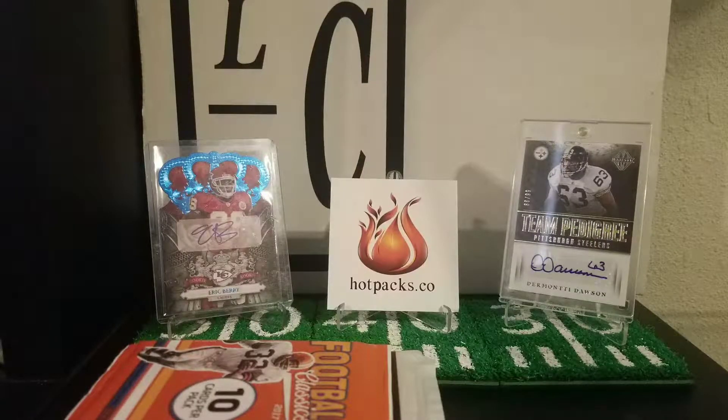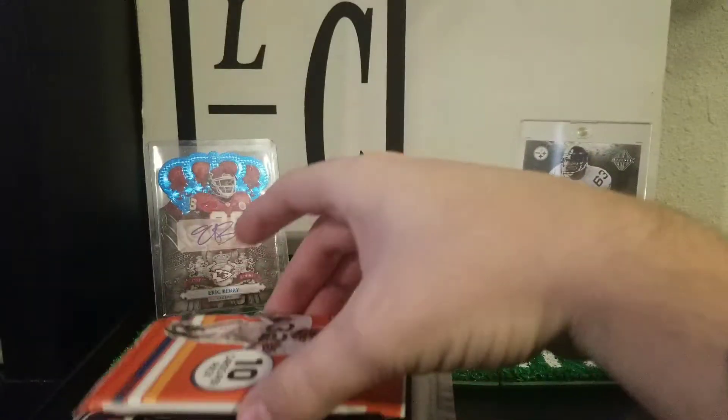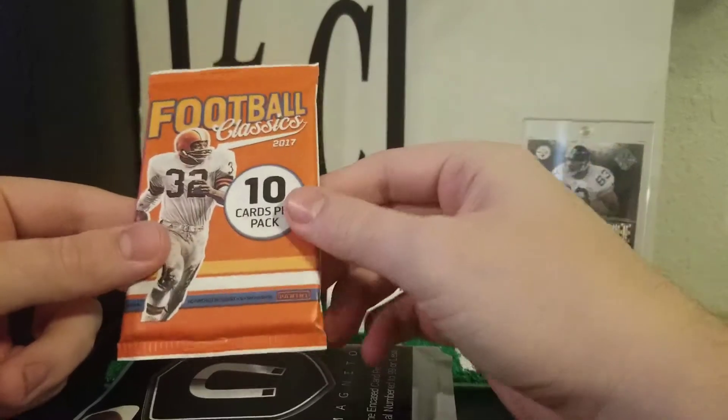What is going on YouTube, it's your boy Pat. Today we are going to rip open some magnetopacks from hotpacks.co. I've talked to these guys on the side. I picked up three packs and they sent one thank you pack — 2017 classics. Hoping for Mahomes out of this.